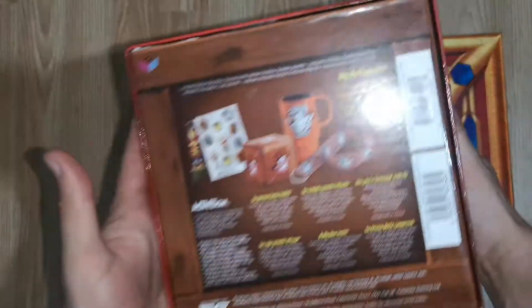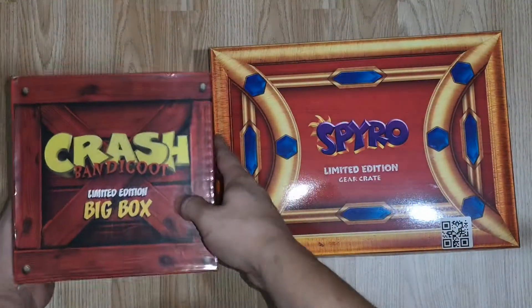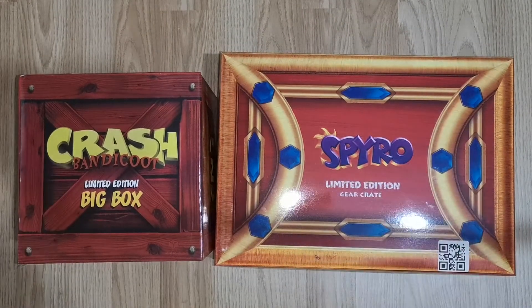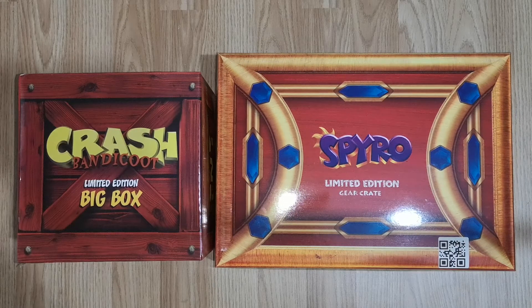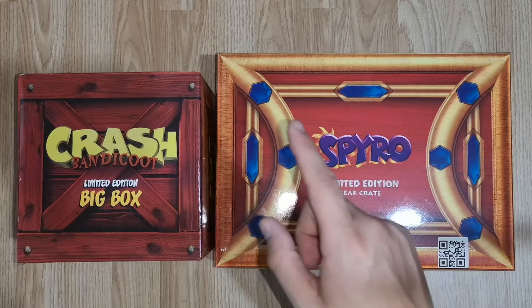They also do a Call of Duty one if that's more your thing, but it's definitely not my personal thing. Check out Xavi and have a look at what they've got — get them while you still can. And that's it for today's video.